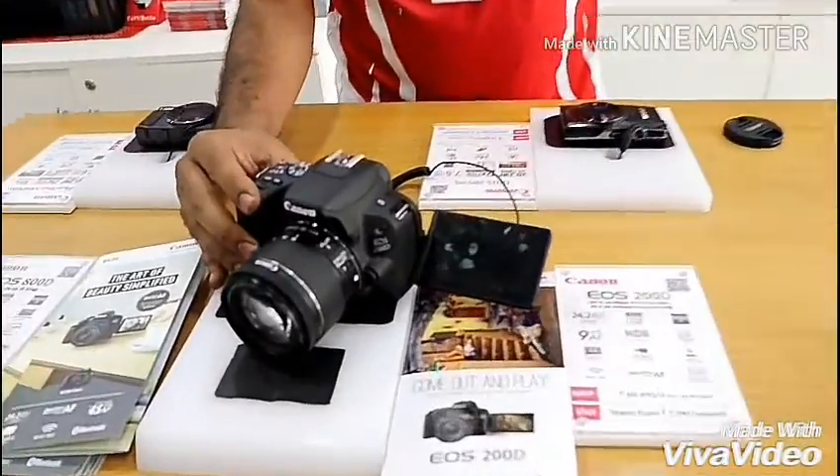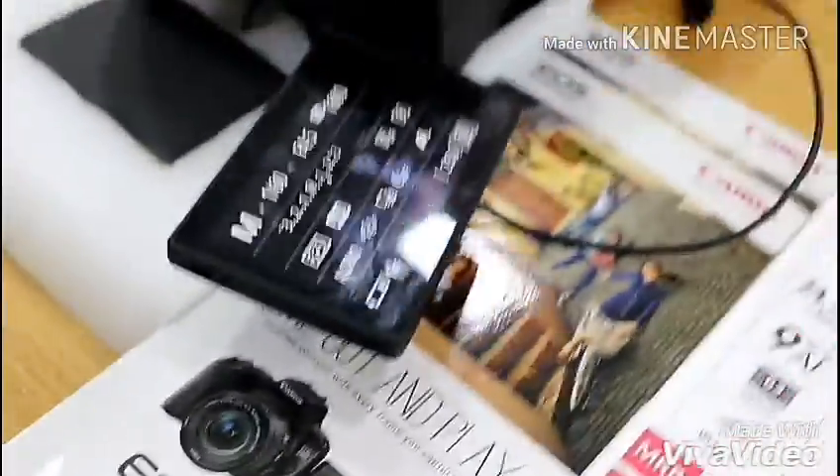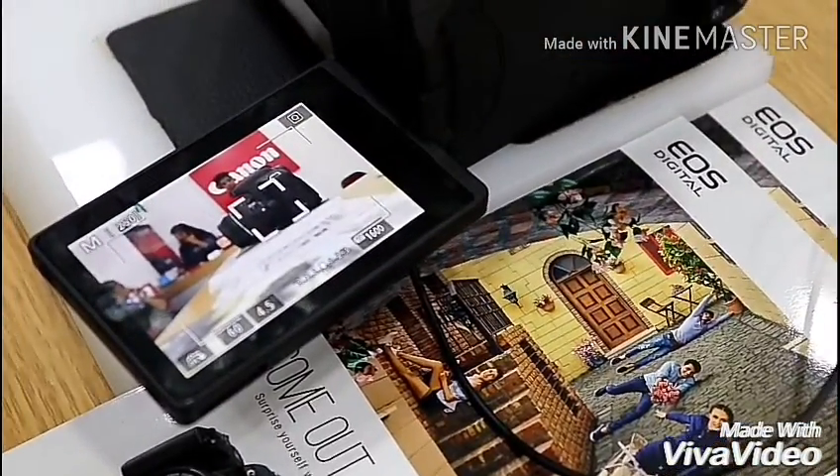Now let's see the features on this live demo piece. I have switched it to live view, and you can see the speed — when I touch any object on the screen, it immediately focuses on that object.